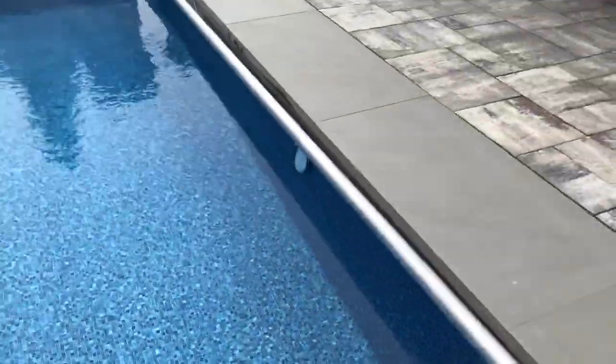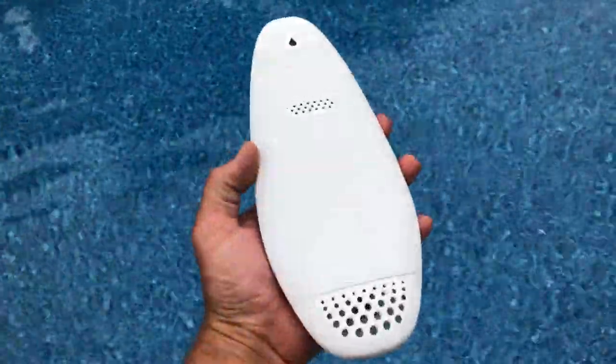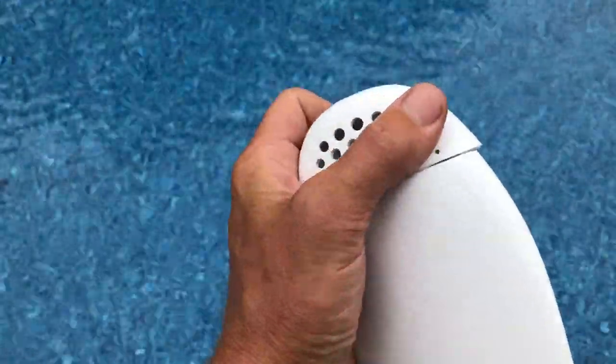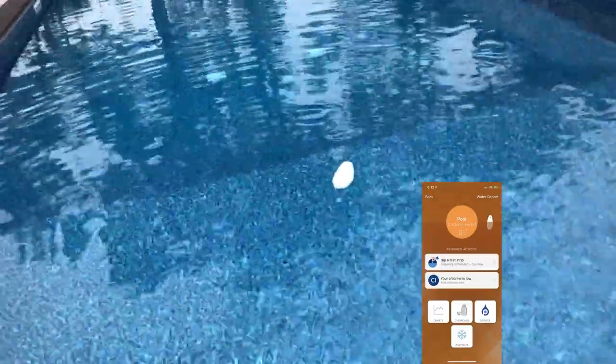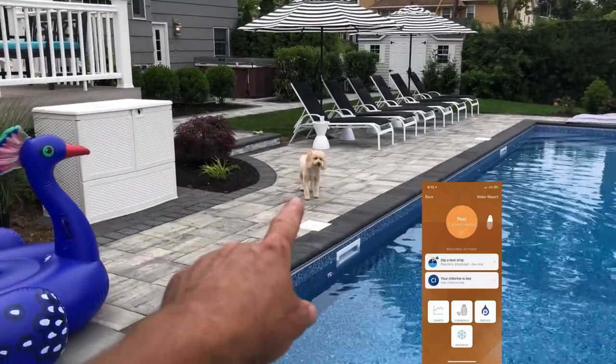I think it's stuck — there it is. Let me get this out of the pool and show you what it looks like. It weighs under a pound, I think it's buoyant — floats in the water. This part spins out and it just sits in the water — that was a belly flop. And it tells me in the app what's going on with the water.